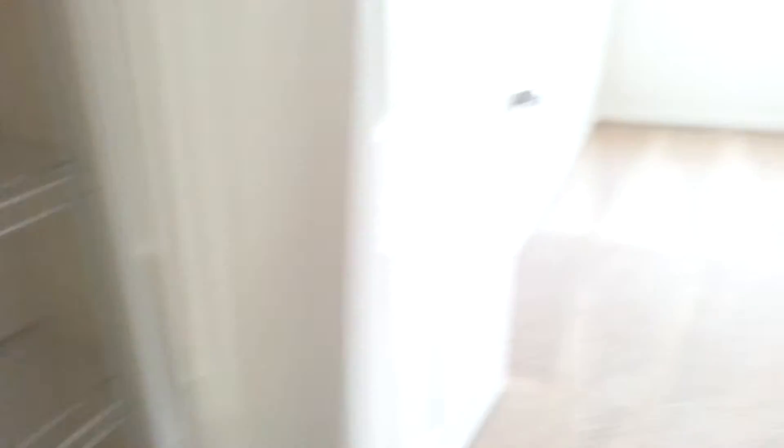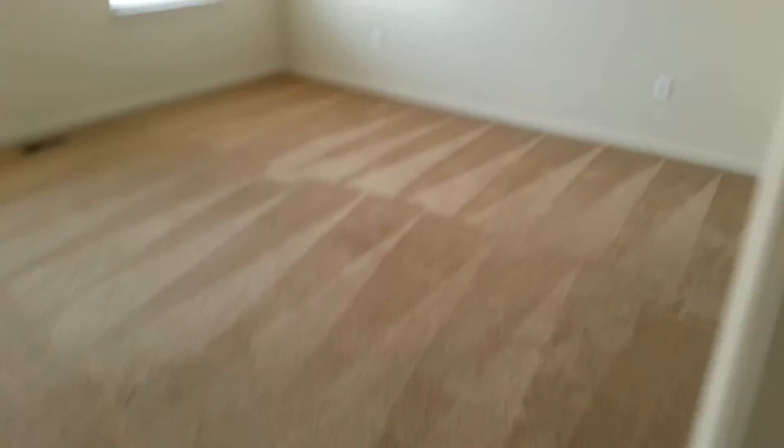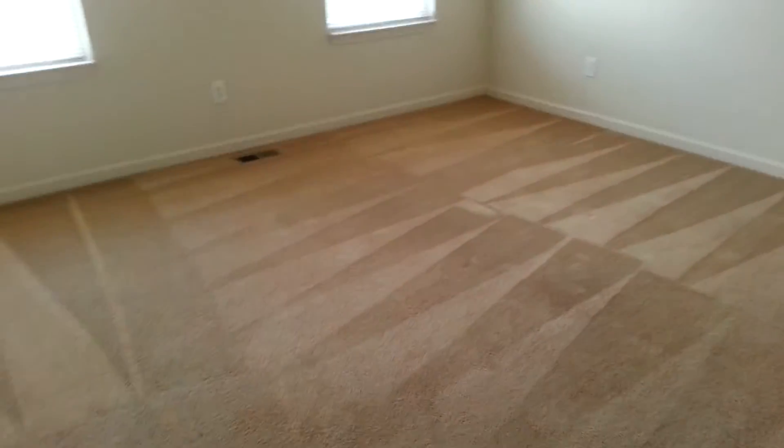Then we have another linen closet — fancy, fancy. And then we have the master bedroom. Not too huge but it's definitely not small; it's a lot bigger than what we have now.